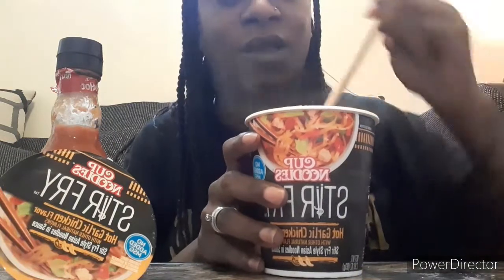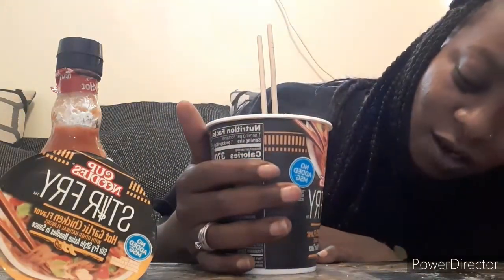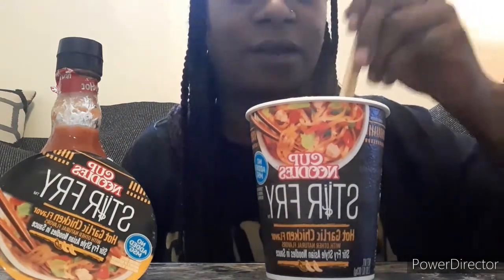In the previous clip you guys saw the ramen. Today I'm trying out the hot garlic chicken flavored noodles — stir-fried Asian style noodles — and it smells pretty good. It has a lot of garlic in here and a lot of vegetables.